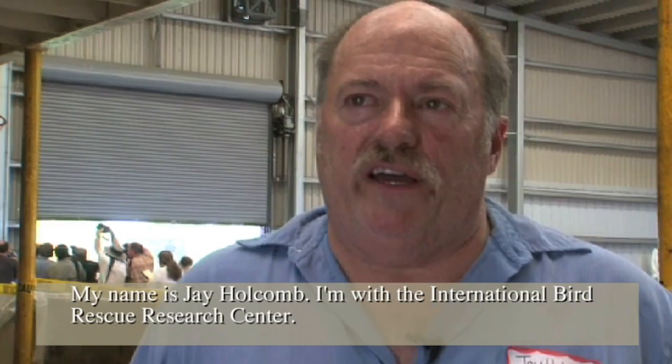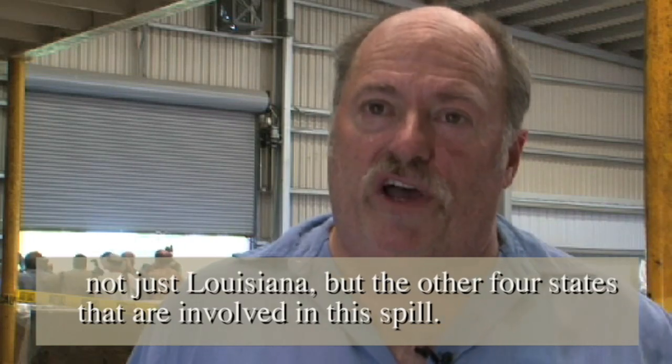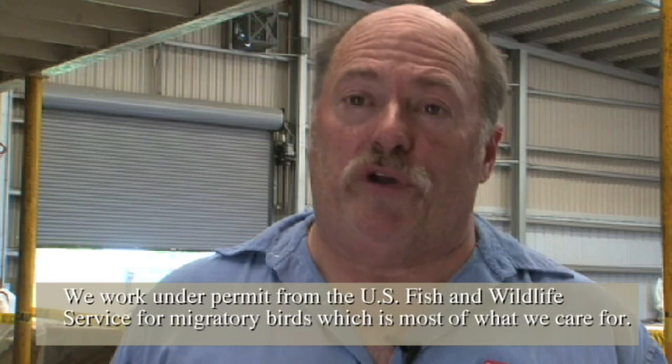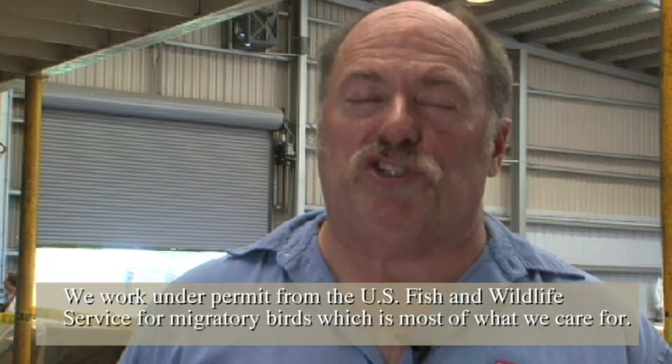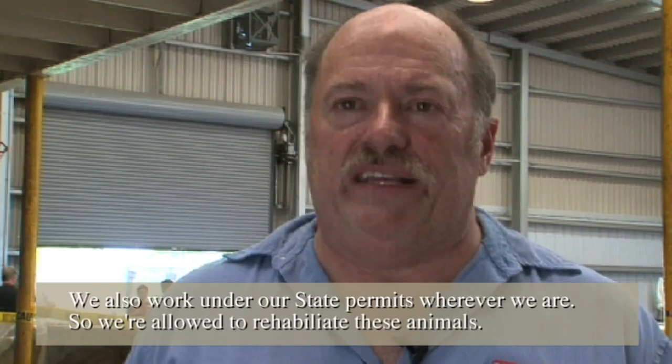My name is Jay Holcomb. I'm with International Bird Rescue Research Center. We're partnering with Tri-State Bird Rescue Research Inc. to manage the rehabilitation of birds here in not just Louisiana, but the other four states we're involved in for this spill. We work under permit from the U.S. Fish and Wildlife Service for migratory birds, which is most of what we care for. We also work under our state permits wherever we are, so we're allowed to rehabilitate these animals.